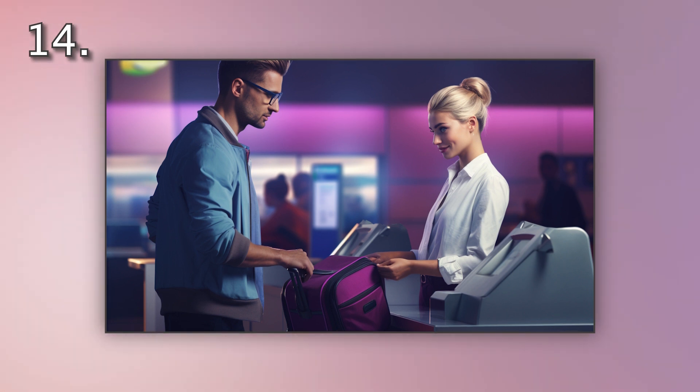Number 14. Look at the picture marked number 14 on the screen. A. A man is carrying luggage in the airport. B. A man is checking in luggage at the airport. C. A man is looking for his luggage at the airport. D. A man is loading luggage onto a cart at the airport.